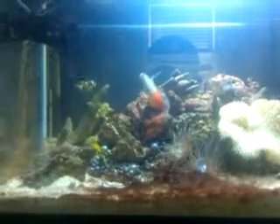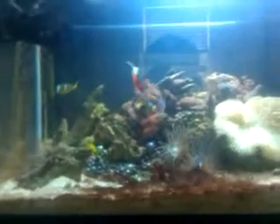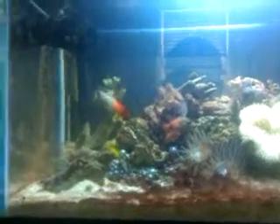I had a six-line wrasse. He jumped out of the tank. I thought he was still in there hiding because they like to dig in the sand, so I expected him to come out within a few days. Three months later, cleaning up all my fish stuff, I found him curled up in the back corner behind the aquarium. Very sad.